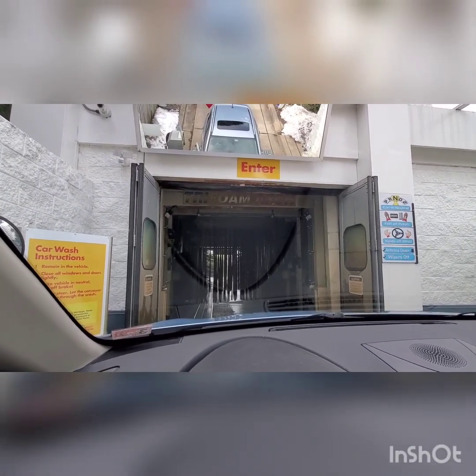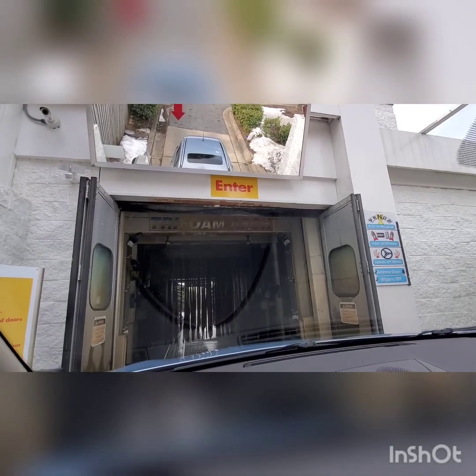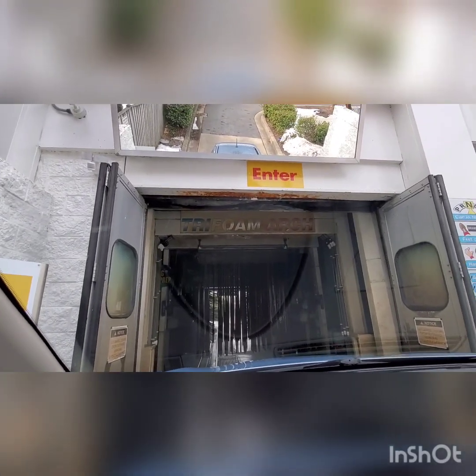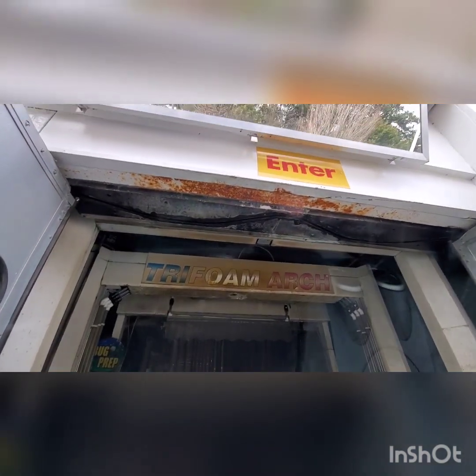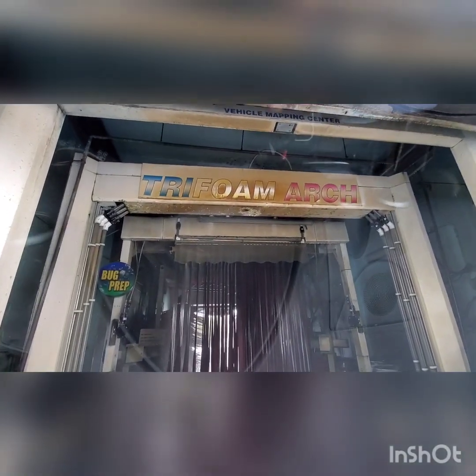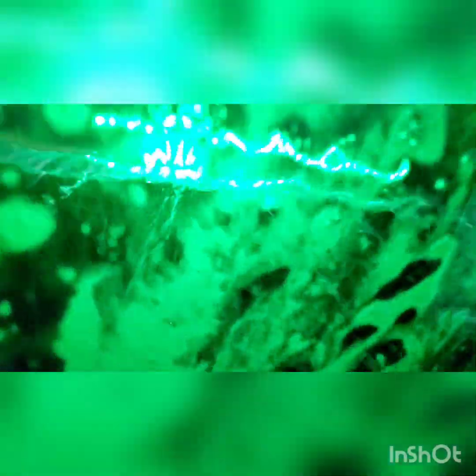Ryko Velvet Touch 2000, and it looks like there is no top brush. I heard a roller, and we are off. Tri-foam arch. I think this is the part here where it would say Foambrite. And we got the old Ryko sprayers down below. We are going under the Ryko Velvet Touch 2000 cloth curtain.